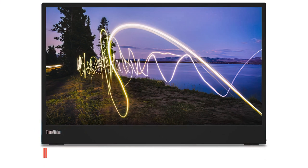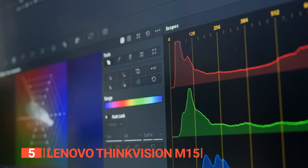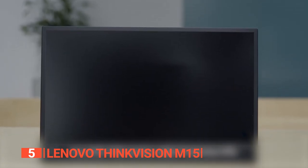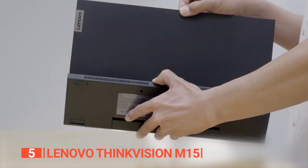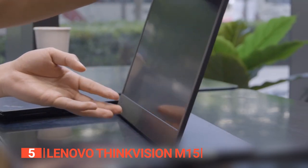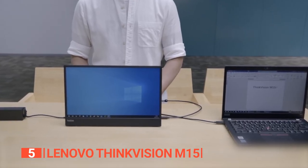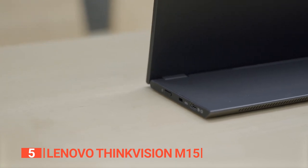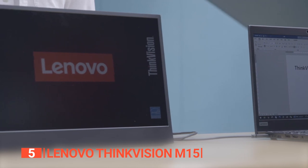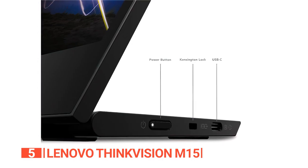The fifth product on this list is the Lenovo ThinkVision M15. If you're a hybrid or remote worker seeking a portable monitor to boost productivity on the go, look no further. This 15.6-inch full-HD display weighs a mere 1.89 pounds and boasts a svelte 0.6-inch thickness, ensuring exceptional portability. Equipped with two USB Type-C ports offering power pass-through capability and thoughtful cable management solutions, it's user-friendly. What sets it apart is the cable lock slot for physical security.